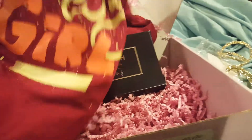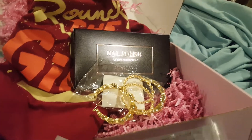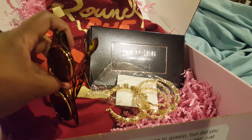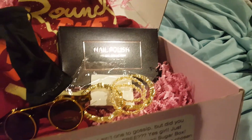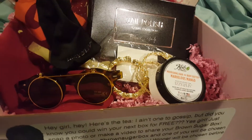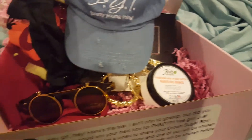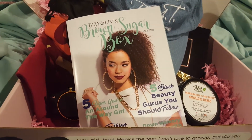The 'Round the Way Girl' t-shirt — super cute. The door knocker earrings, the Dwayne Wayne flip-up glasses, the mango hair and body butter by Coils, the PYT hat that I know I can't fit but it is cute, and of course the magazine. Alright you guys, see you all next month — take care, bye bye!